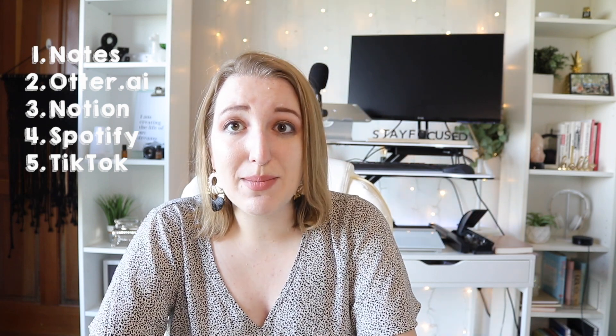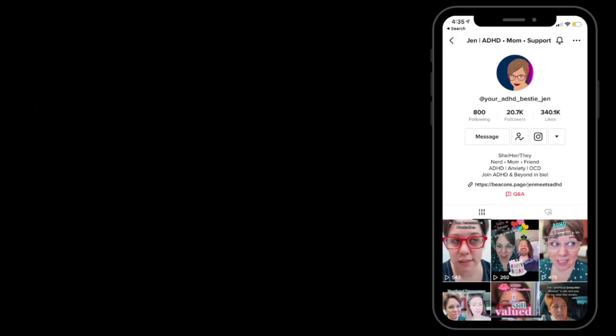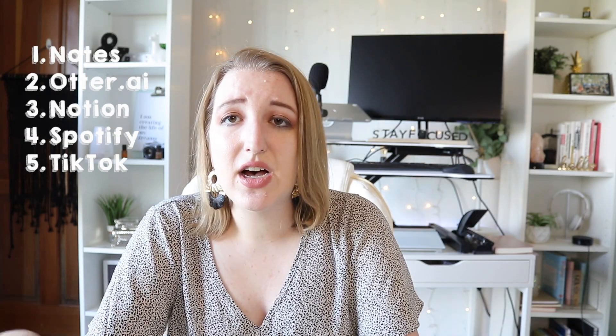The next app — I know this is probably not the best app — but I am obsessed with TikTok. This is actually how I figured out I have ADHD, and there are some really great people on the app. In addition to TikTok, I also really like the Kindle app, where I read a lot of books. Those are both entertainment apps I'm including on this list.